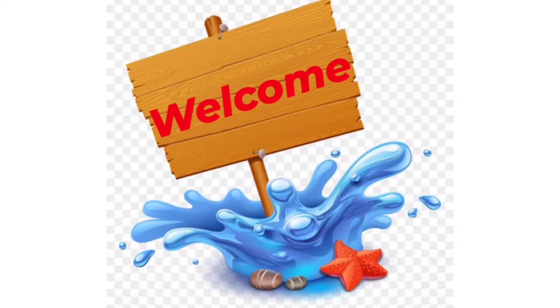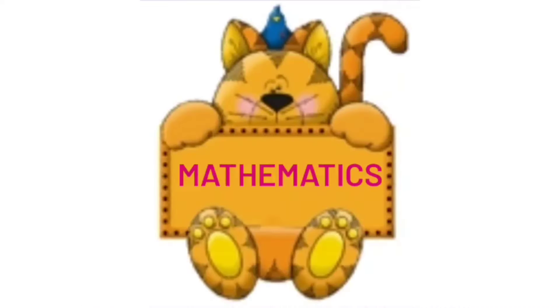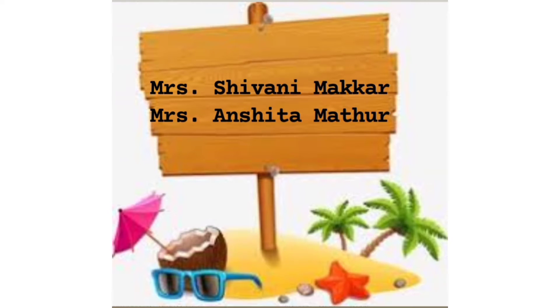Good morning, dear children and parents. This lesson is for the class Lower Kindergarten for the subject of Mathematics, being submitted to you on 10th May 2021. Mrs. Shivani Makar and Mrs. Anshita Mathur are the designated teachers of this subject. This voice is of Anshita Mathur.